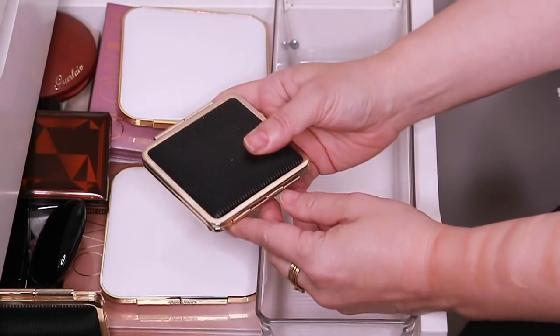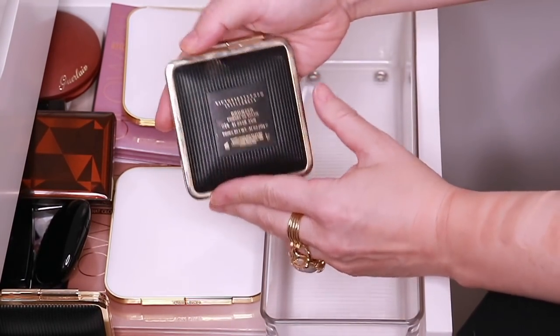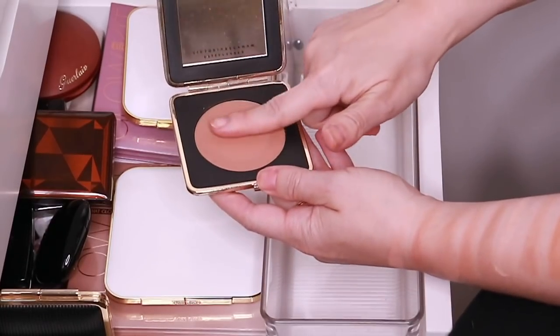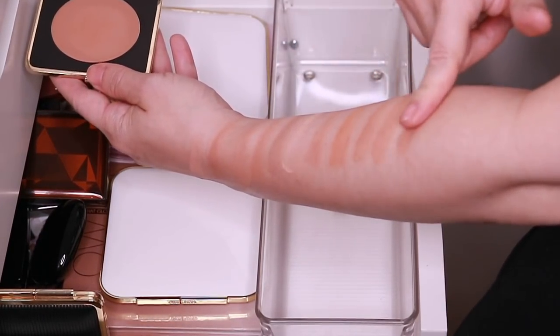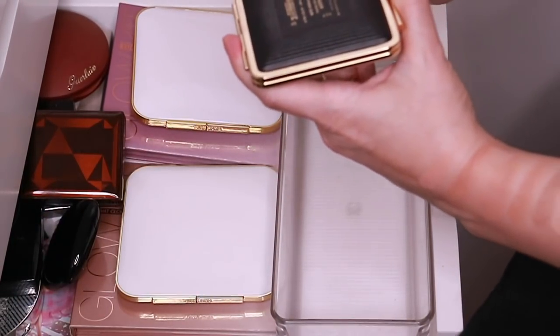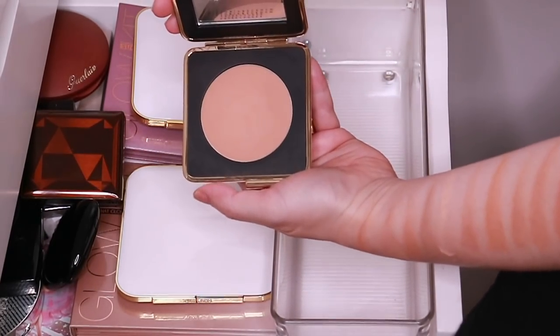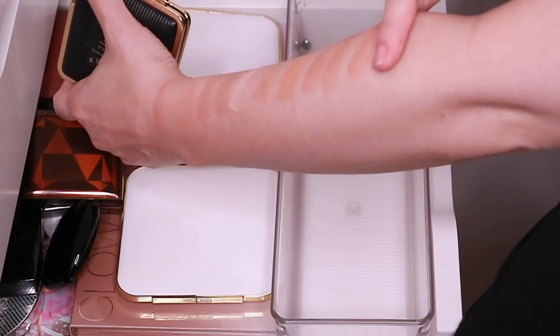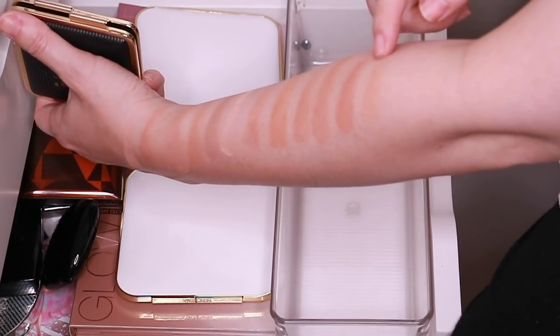And then I have two of the Victoria Beckham Estée Lauder bronzers. This one is Java Sun — the darker one. Just a really beautiful matte bronzer. And then here is Saffron Sun, which is a little bit lighter. You can see it's much lighter than the Java Sun.